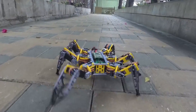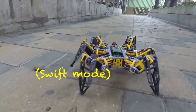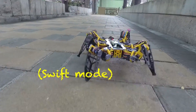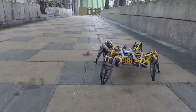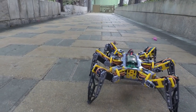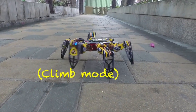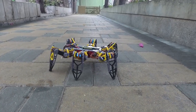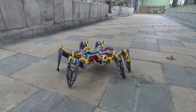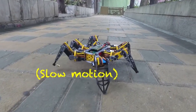Alternate movement modes such as Shift, Climb, and Slow are also included. Every resource, including 3D STL files, PCB schematics, and 7697 source code, is accessible on GitHub. The project is open source, making it an excellent platform for makers and hobbyists to investigate advanced robotics, kinematics, and programming.